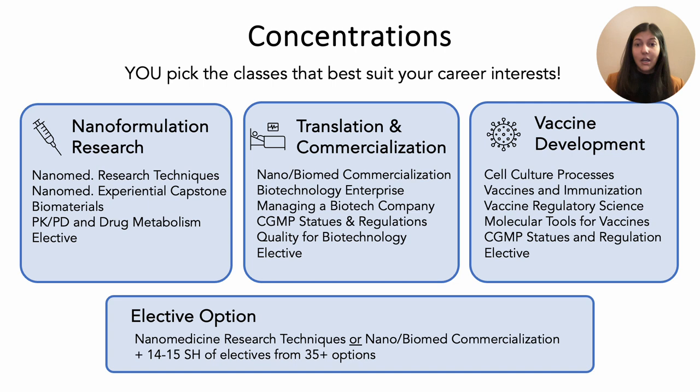In the second semester, you will apply these skills to your own capstone project in which you will make and characterize your own nanoparticles. Additional courses include biomaterials and PKPD drug metabolism from our chemical engineering and pharmaceutical sciences programs, giving you a broad and interdisciplinary education. Our translation and commercialization concentration is for students interested in being the next generation of entrepreneurs — you get to build a virtual startup and business pitch with your peers, and we've actually had some teams take their virtual ideas and build actual startups and apply for patents.